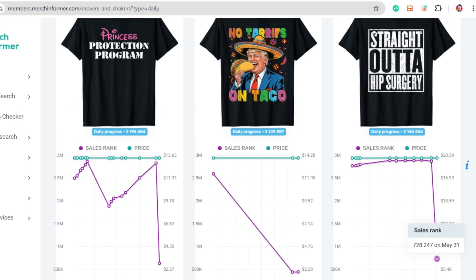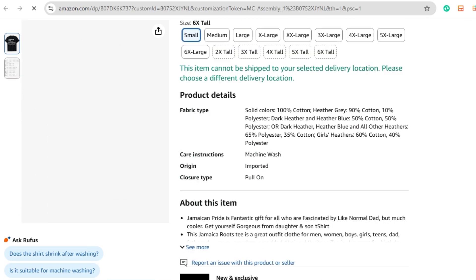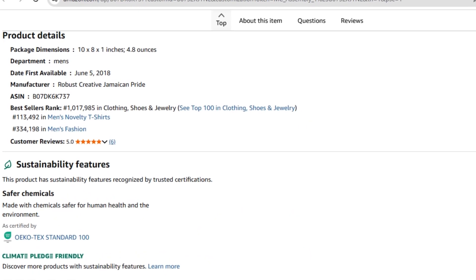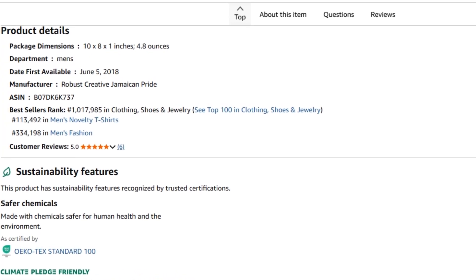Every listing includes a BSR chart. Frequent drops in the chart mean regular sales. A steady downward pattern means growing demand — this is what you want. Click any listing and you'll also see BSR history, reviews, and listing data. This helps you spot real trends and avoid short-lived fades. No more guessing if a niche is worth it — now you've got the data to decide before you create anything.